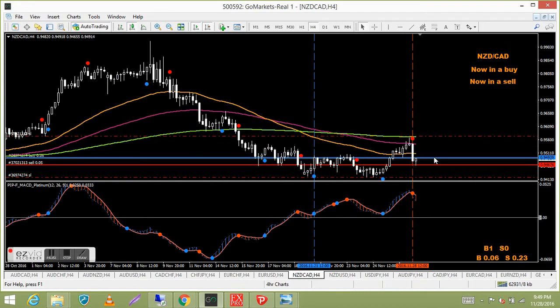NZD/CAD — still in the buy from earlier, and I also took a sell. Price went up to the 240 LMA, touched it, and dropped — got the red candle and red dots on both indicators, which is a good sell signal. So I'm locking in long and short there with stops either side. Ideal scenario would be a big break one way, but we'll see.